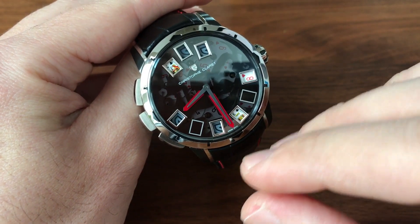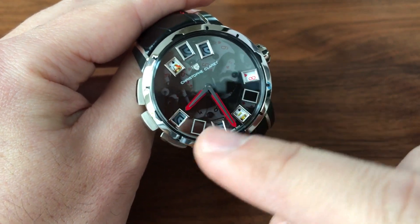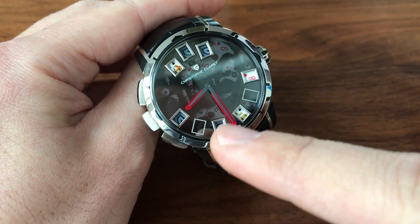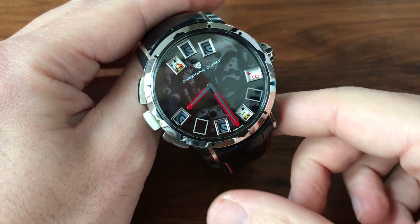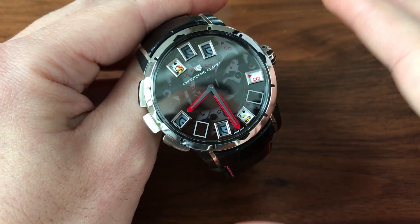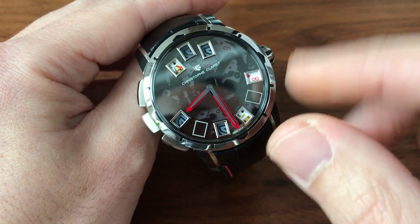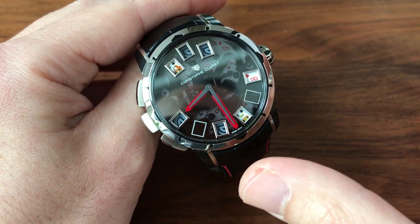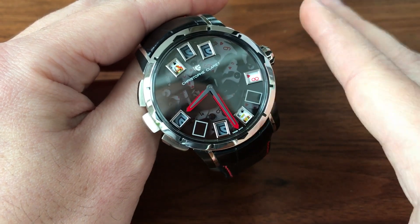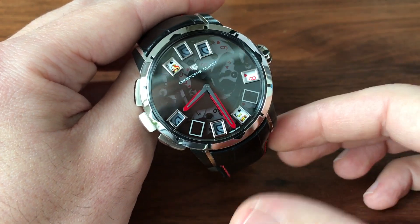Not only does it have completely randomized cards and numbers — you can see the discs that turn underneath with the numbers and these windows here for the cards — but it is also connected to a cathedral gong. Like in a minute repeater, cathedral means the gong wraps around twice for even more volume and resonance. Every time either player gets a card, the gong sounds.